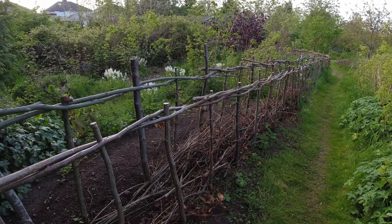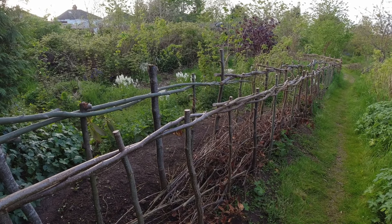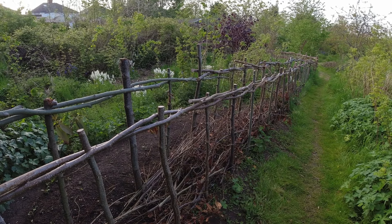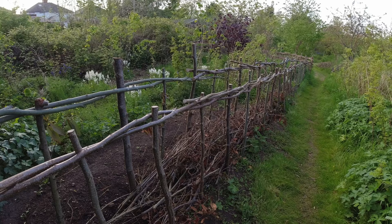In front of it is the dead hedge — the first big dead hedge on the site. The structure of that is now complete and we're just working at filling it with material from the site as we cut back.